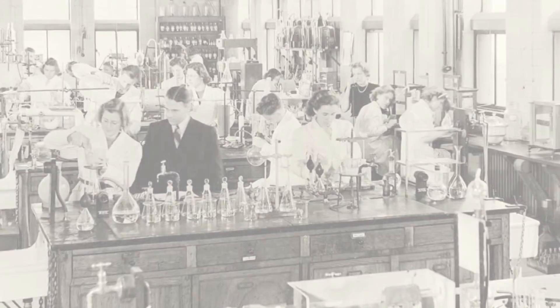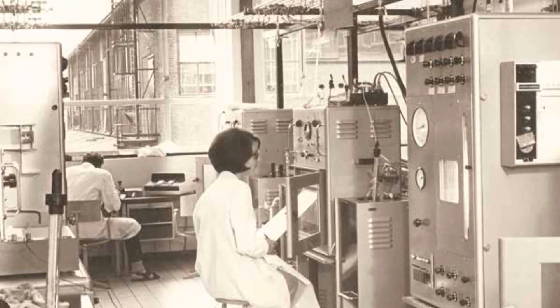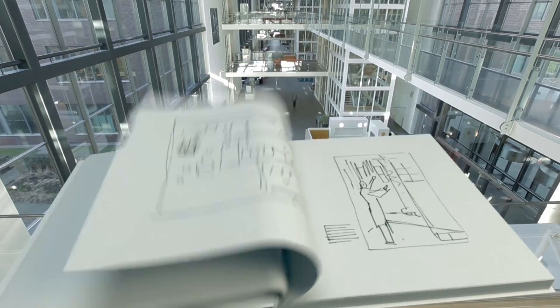The world changed rapidly and the demand for energy and related products was ever increasing. As a result, the lab grew quickly and the number of activities and pioneers increased.